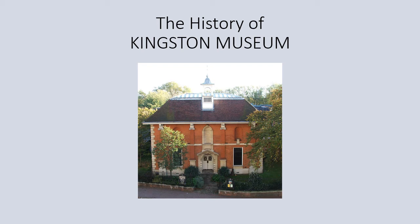This presentation is on the history of Kingston Museum, since 1973 a Grade 2 listed building. It covers the construction of the museum and its history up to the present day. Kingston Museum and Library are very much connected, physically as well as historically, though this presentation only covers the museum in detail.